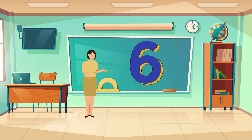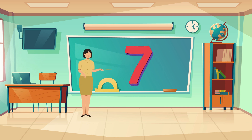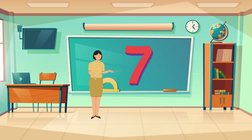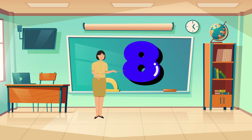Number six. There are six sides on a hexagon. Number seven. We have seven days in a week. Let's talk about eight. An octopus has eight arms.